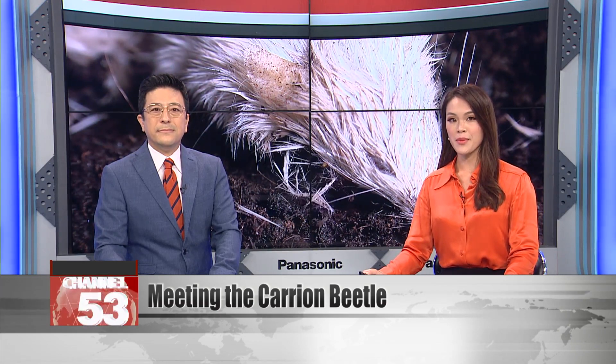Tonight we continue our safari through Taiwan's magnificent insect kingdom. One of our lesser-known insects is the carrion beetle. As its name suggests, the carrion beetle makes life out of death, feeding on dead animals and returning them to the cycle of life. Let's hear more from a beetle expert from National University of Tainan to find out more.